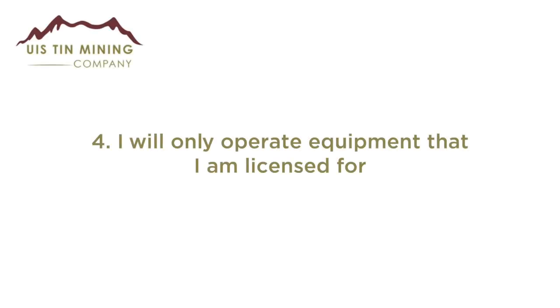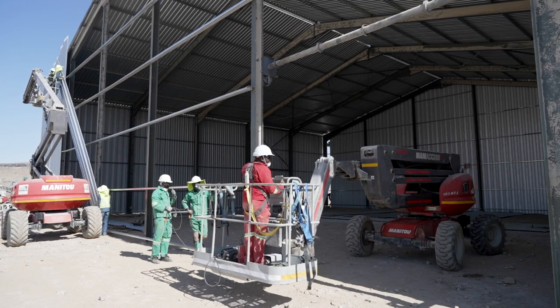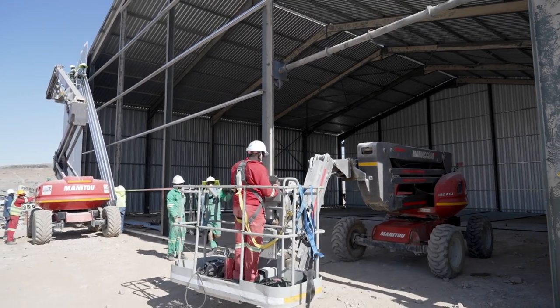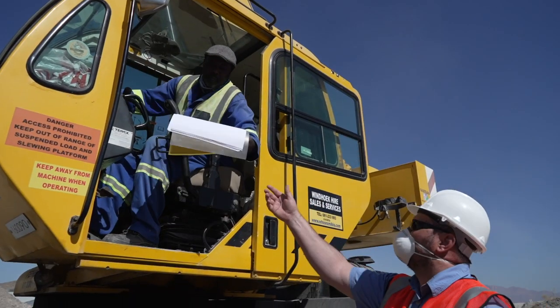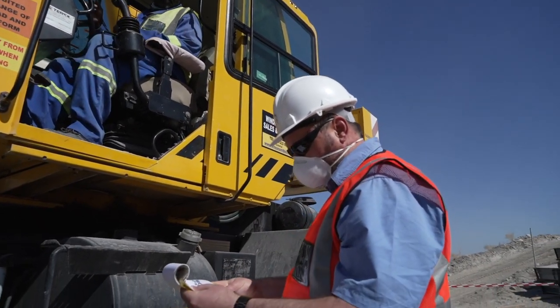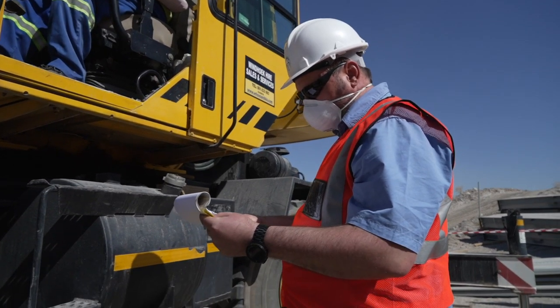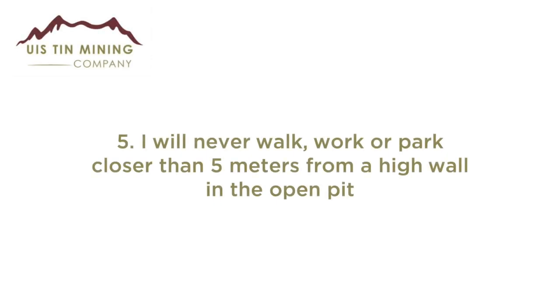Rule 4: I will only operate equipment that I am licensed for. No person is allowed to operate any machinery unless they have formal training for that specific piece of equipment. Carry your operating license with you at all times, as we will perform spot checks to ensure all machinery is operated by qualified personnel.